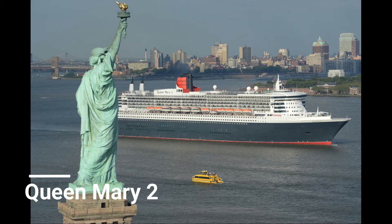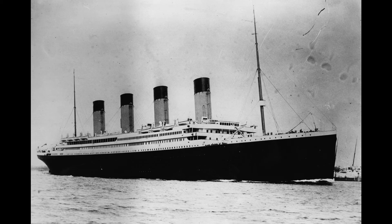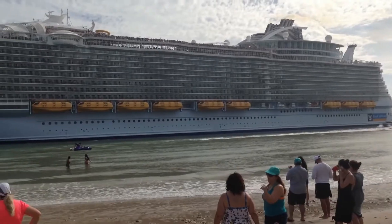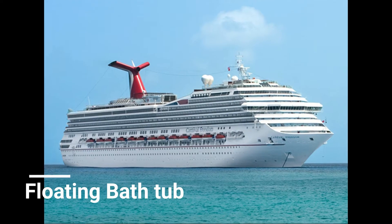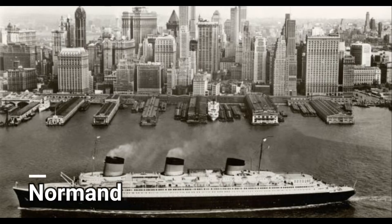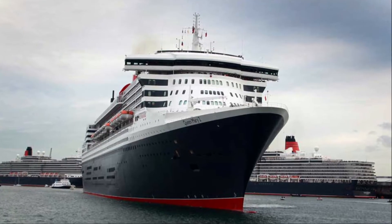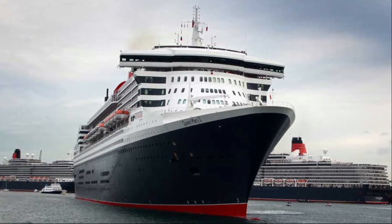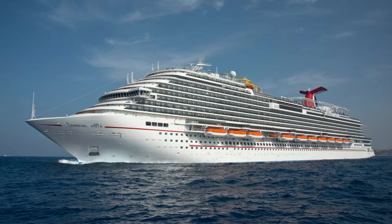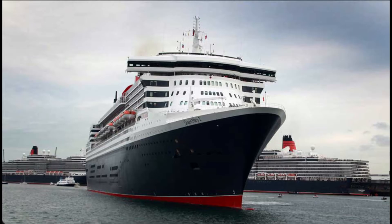Ocean liners and cruise ships — one being known for the Titanic disaster and one being known as a giant floating bathtub. They're also known for creating mini giant tsunamis near the shore. In this video we will be seeing the visual differences between a cruise ship and an ocean liner, focusing on the bow and stern, and explaining the general purpose of each.